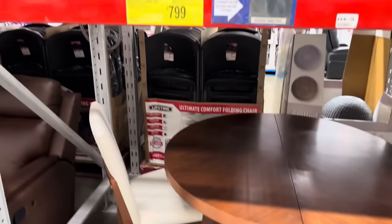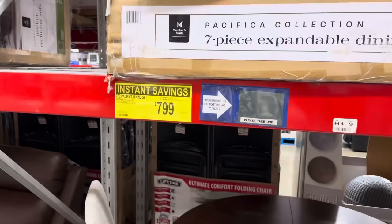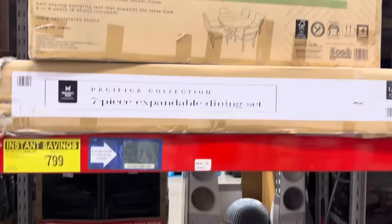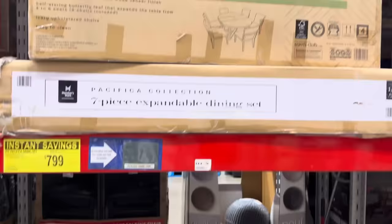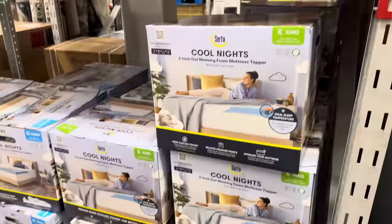I have actually walked by this table many times and thought, that's a nice table. And not only do you get the table, you get the chairs to go with it. This is going to cost you $799 — you've saved a hundred bucks. This is seven pieces: the table with a leaf, then six chairs, so you're going to fit a lot of people. Solid rubber wood with acacia wood veneer finish. Self-storing butterfly leaf expands the table from four to six seats.